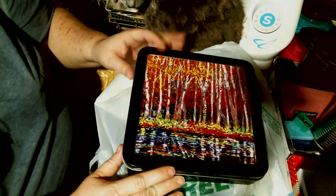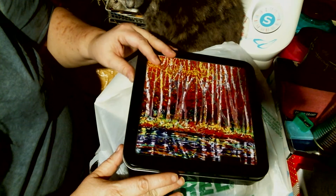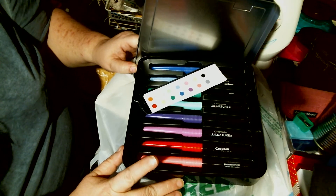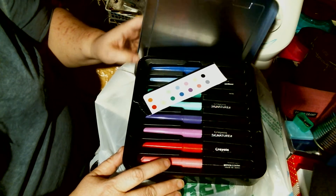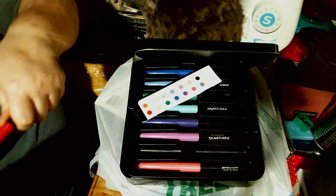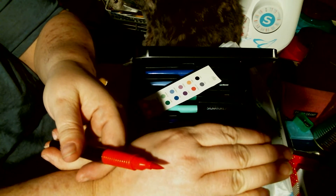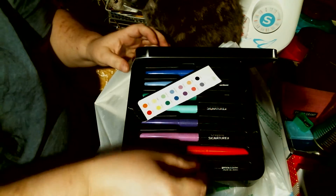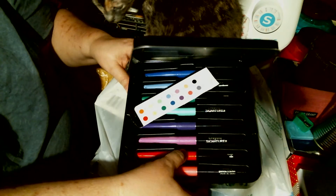I haven't showed you this yet. He got me this Crayola set — these are blending markers. It comes with 14 colors and two blending pens. I'll show you the nibs. That is the nib on them. Cannot wait to use these.